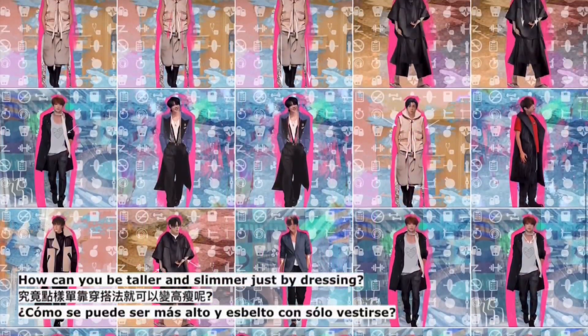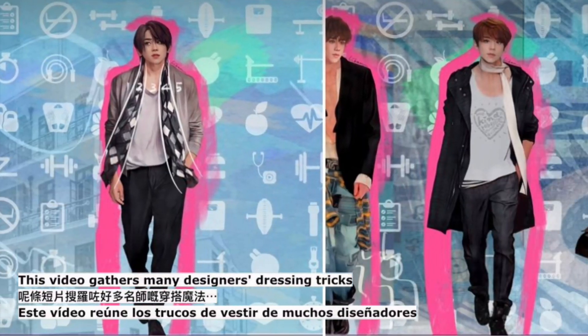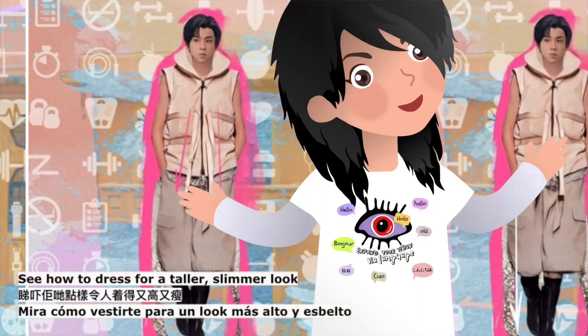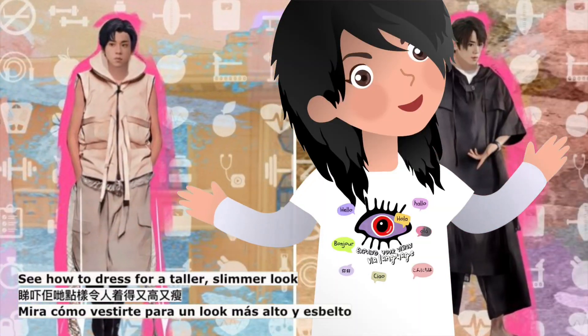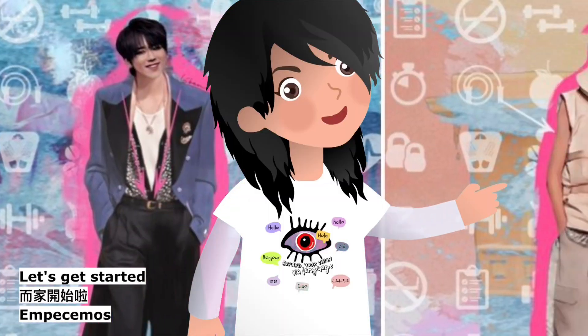How can you be taller and slimmer just by dressing? This video gathers many designers' dressing tricks. See how to dress for a taller, slimmer look — let's get started.